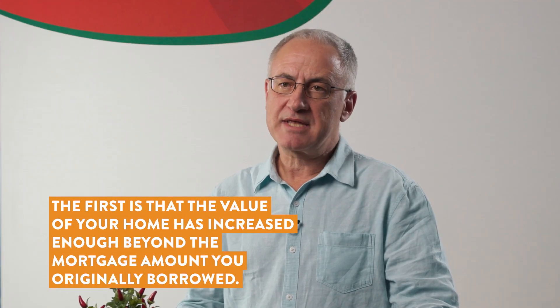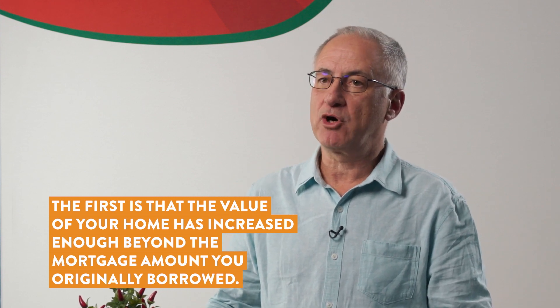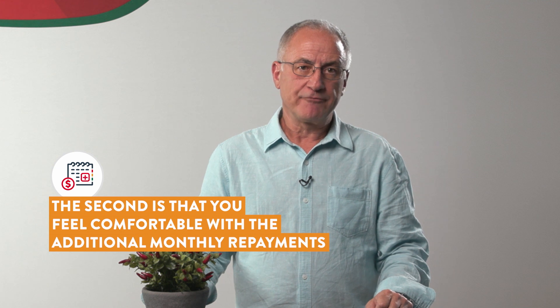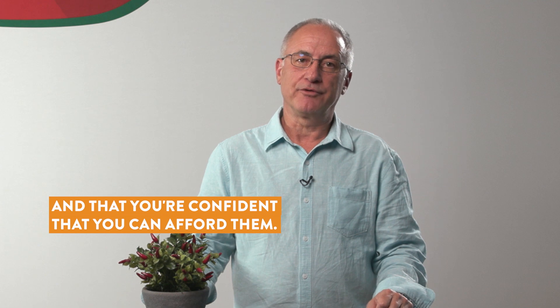The first is that the value of your home has increased enough beyond the mortgage amount you originally borrowed — this is known as having equity in your property. The second is that you feel comfortable with the additional monthly repayments and that you're confident that you can afford them.